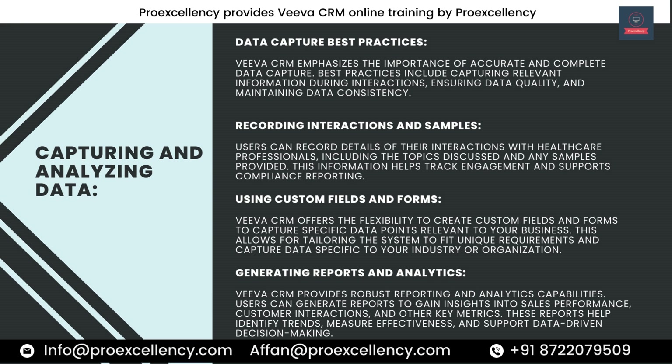This customization allows tailoring the system to fit unique requirements and capture data specific to your industry or organization. Generating Reports and Analytics — Viva CRM provides robust reporting and analytics capabilities. Users can generate reports to gain insights into sales performance, customer interactions, and other key metrics. These reports help identify trends, measure effectiveness, and support data-driven decision-making.